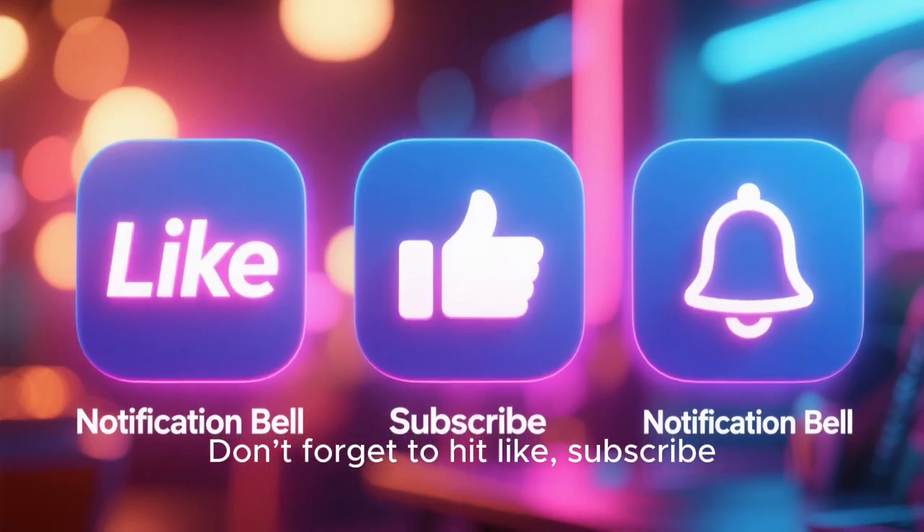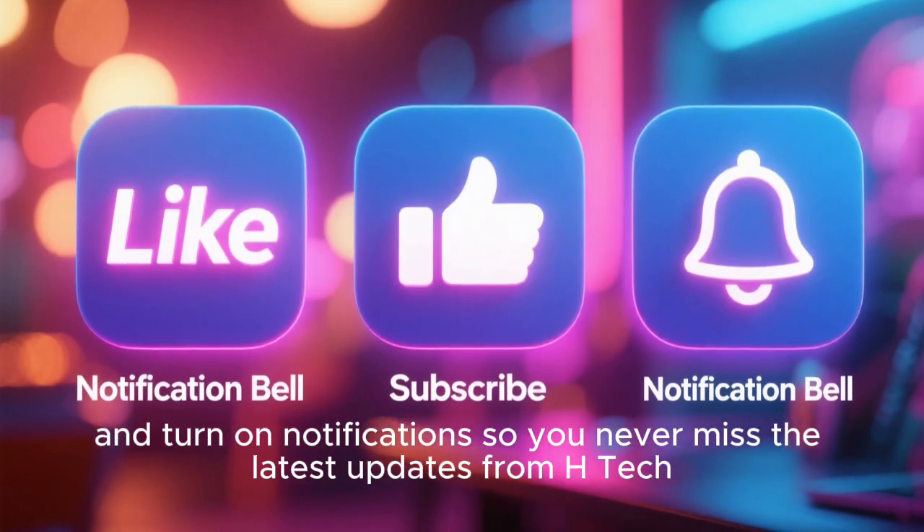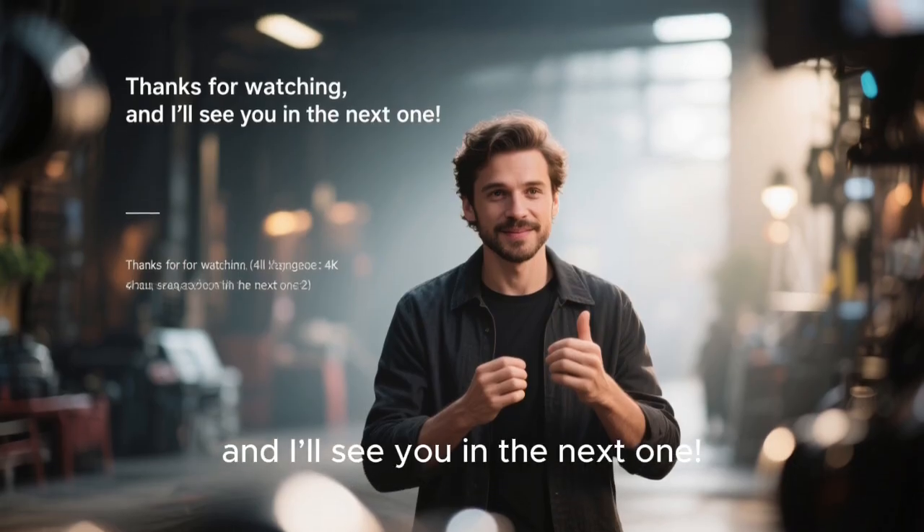Let me know in the comments: are you planning to try LMDE7, or are you sticking with the traditional Ubuntu-based Mint? Don't forget to hit like, subscribe, and turn on notifications so you never miss the latest updates from HTech. Thanks for watching — I'll see you in the next one.